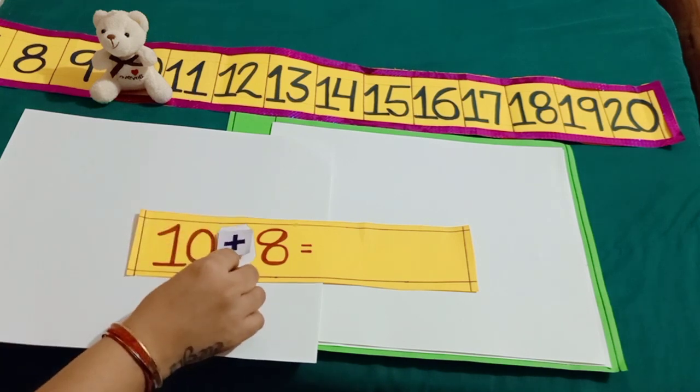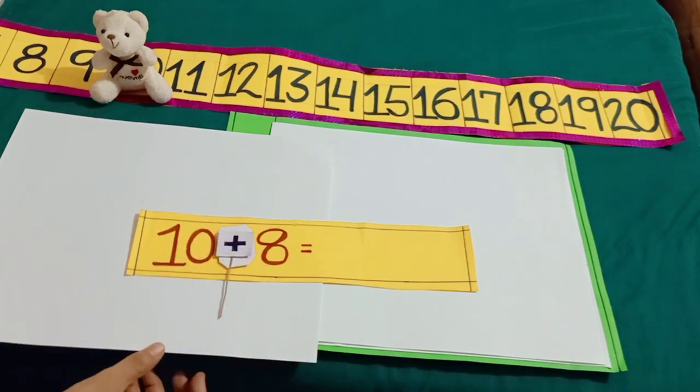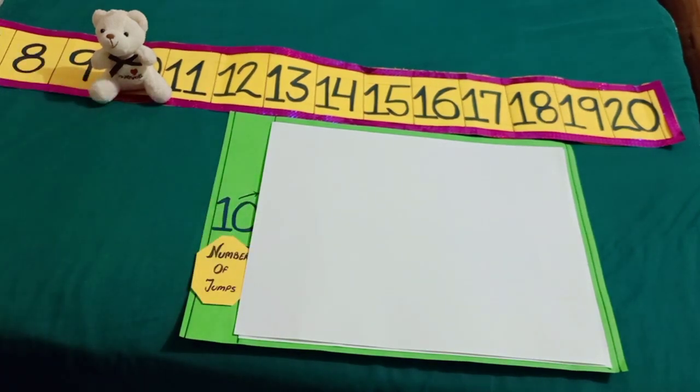More means addition. When Minnie will take 8 more jumps, she will move forward. Let's see where she reaches by taking 8 more jumps.